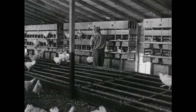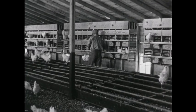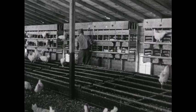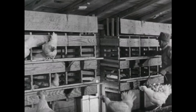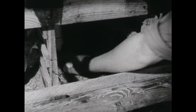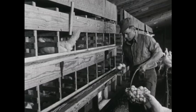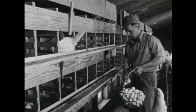These hens lay the finest of eggs. Mr. Williams gathers eggs from open nests. He works quickly but carefully. In the open nests, hens are free to come and go. Many hens may lay eggs in one nest. The helper gathers the eggs — five day fresh eggs, clean shells.